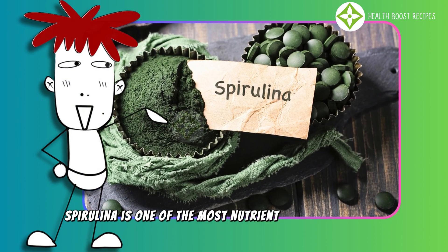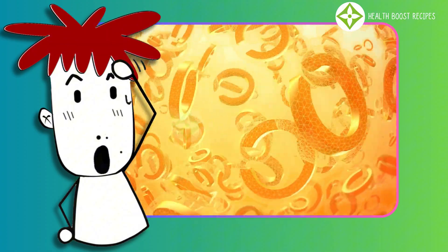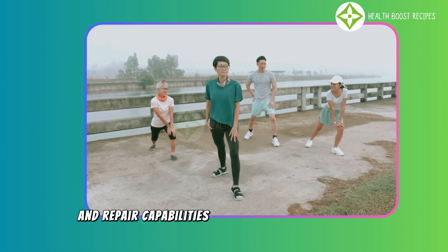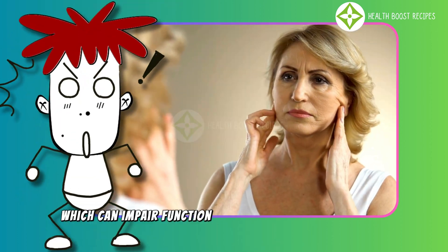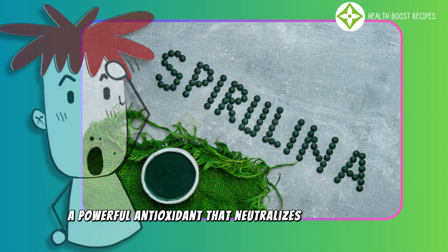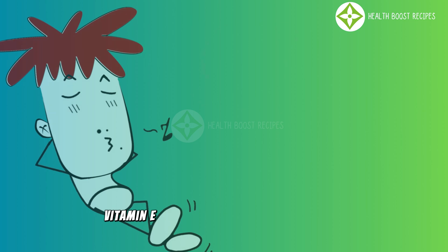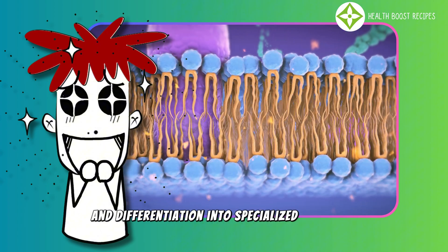Spirulina is one of the most nutrient-dense superfoods, offering significant health benefits, especially for stem cells. Packed with high-quality protein, essential fatty acids, vitamins, and antioxidants, Spirulina helps protect stem cells from damage while enhancing the body's regenerative and repair capabilities. A key factor in maintaining effective stem cell function is combating oxidative stress, which can impair function and accelerate cellular aging. Spirulina contains phycocyanin, a powerful antioxidant that neutralizes free radicals, reduces inflammation, and shields cells from environmental damage. Additionally, Spirulina provides beta-carotene, vitamin E, and essential minerals like iron, magnesium, and zinc, which support overall stem cell health and differentiation into specialized cell types.